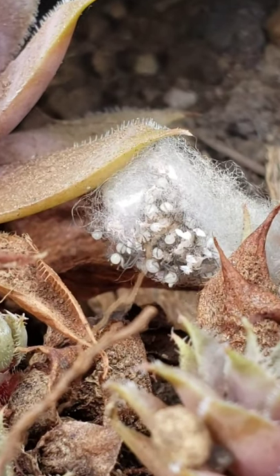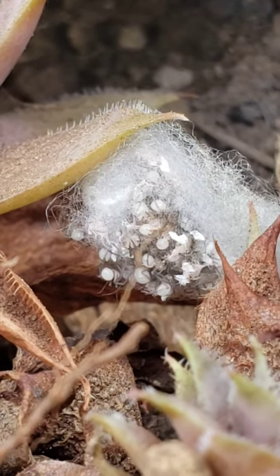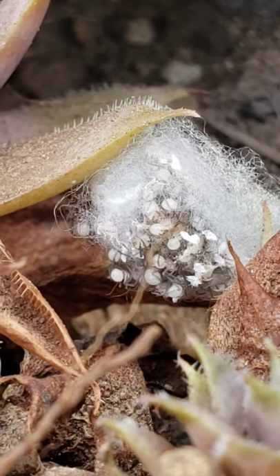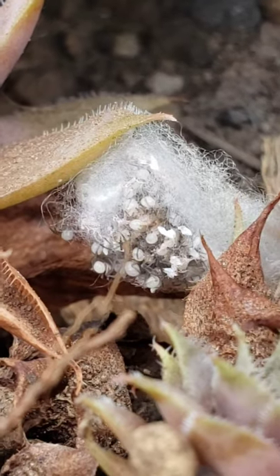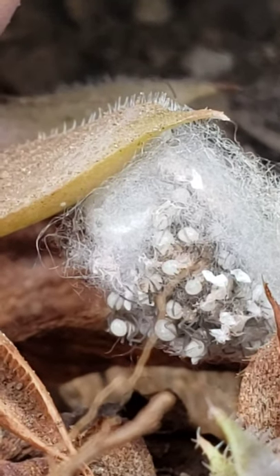Here they are — I'm kind of releasing them near one of the ponds because I always see a lot of little flies around here, so hopefully they'll be able to eat some of those. Look at all of them, there's tons of little babies, they're all crawling out of the egg case.